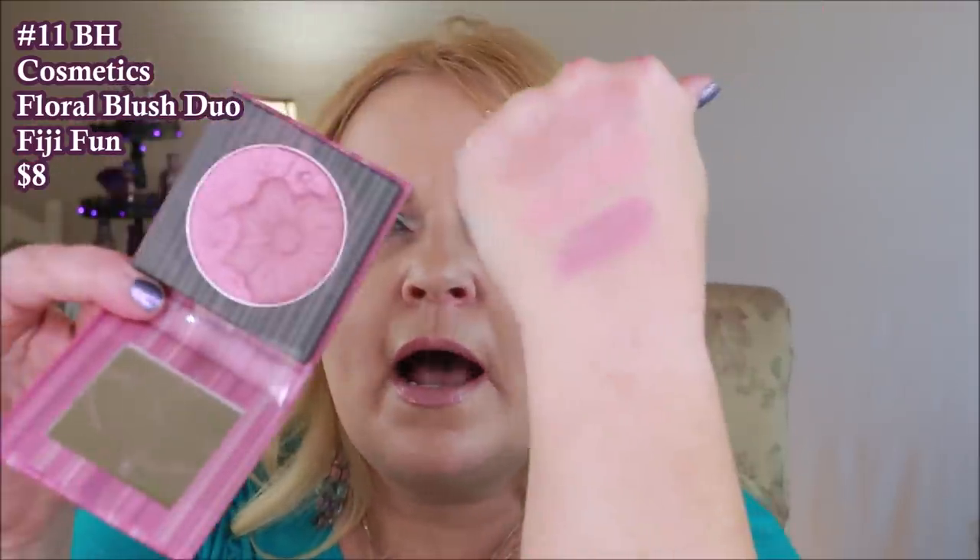The next one is also a very shimmery blush — this is from BH Cosmetics, their Floral Blush in the color Fiji Fun. It's a really fun blush with two different colors. It does have a high shine, and when I first ran my finger across it I thought it might have chunks of sparkle, but there's only a tiny bit of reflex and nothing overwhelming on the cheeks. I did like it. It is a little bit stiffer of a formula than most of the others I've shown. I really liked the color on this one.